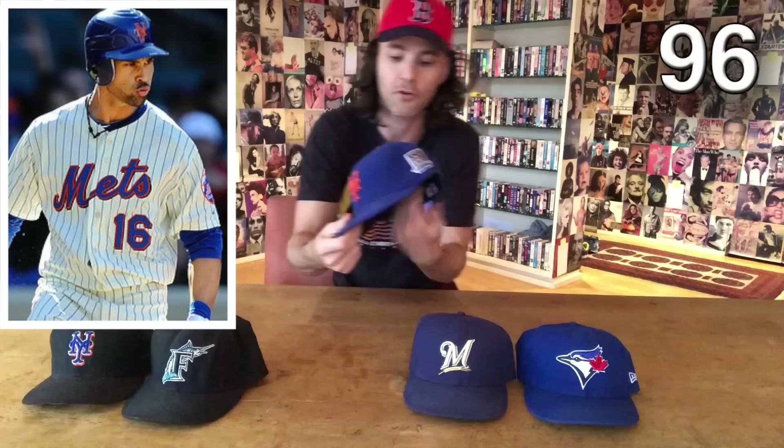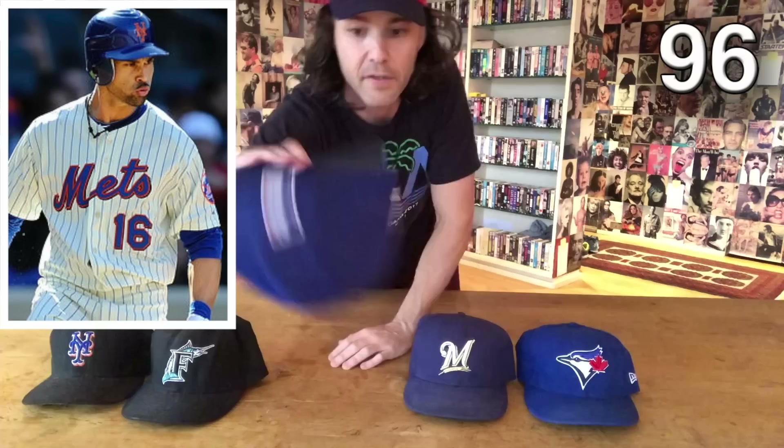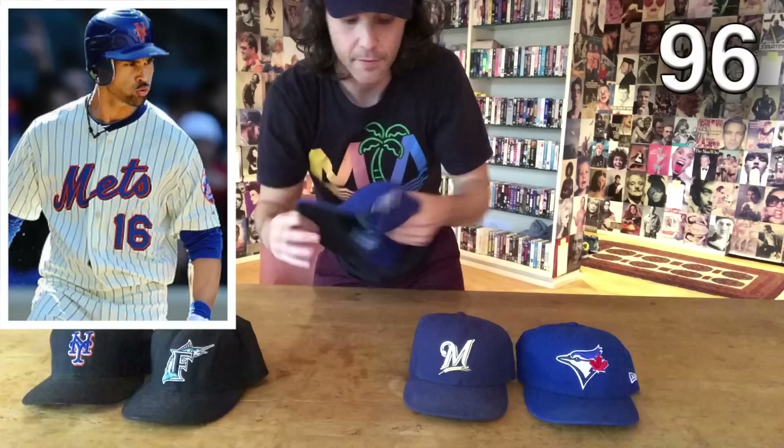This came from Jorge Cantu on the Marlins, September 28th, 2008 — the last day ever at Shea Stadium. That was the day I caught the last home run the Mets ever hit there, hit by Carlos Beltran. Inside you can see Cantu, number three. This came from Angel Pagan at Citi Field during the inaugural season — it has the commemorative logo on the side and number 16 inside. And this came from Brewers coach Lee Tunnel — number 43 — at Citi Field in 2013.